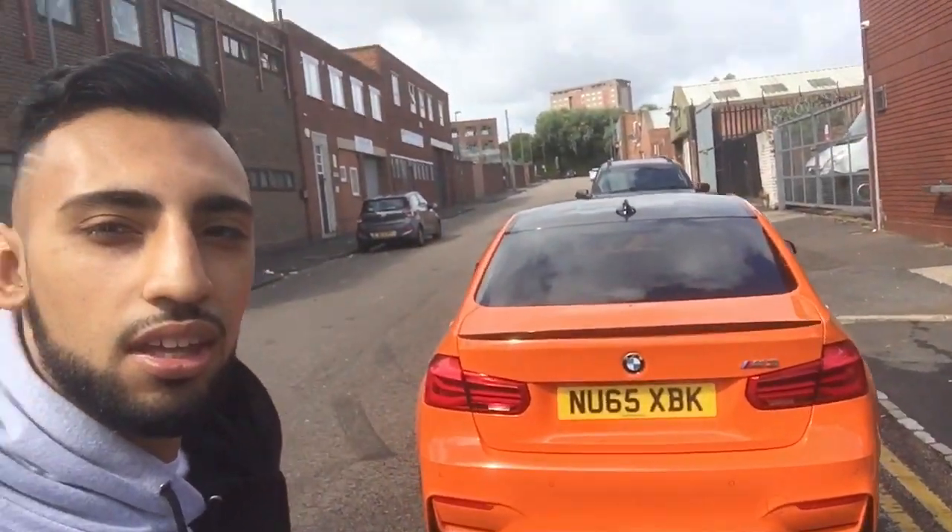Hey guys, how's it going? Welcome to another video. Today is a collection video for two cars — the first one is my F80 M3 and the second one is Josh's F82 M4. By chance we both happened to buy cars on the same day. Ted's Specialist Cars sourced this one for me.